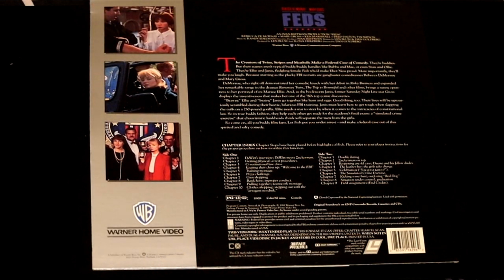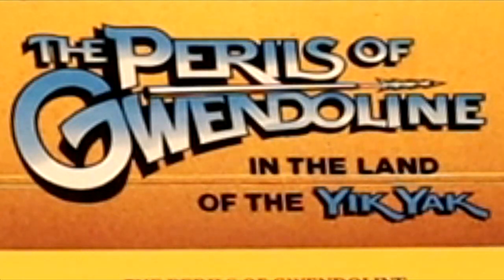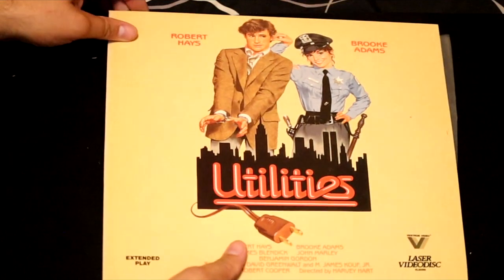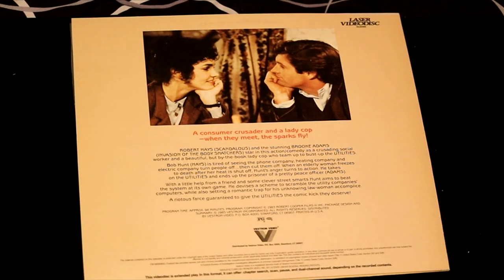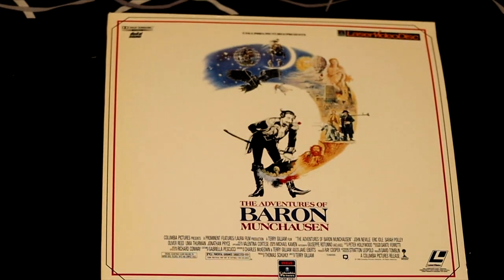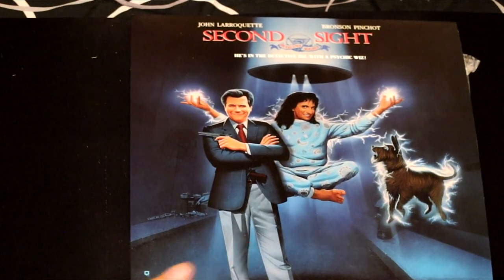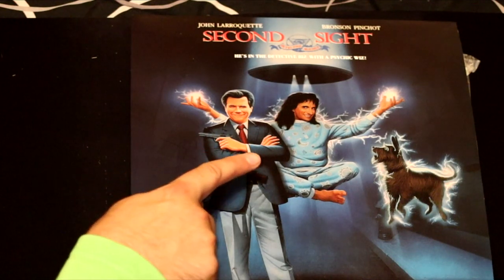Here's a female cast movie called Feds — Rebecca De Mornay and Mary Gross. They look like they might not be good feds. Here's a movie called The Perils of Gwendoline in the Land of the Yik Yak — this one looks like it's trying to be Indiana Jones but not quite reaching it. Here's another funny cop movie called Utilities with Robert Hayes and Brooke Adams — a consumer crusader and a lady cop, when they meet the sparks fly. Here we have a classic adventure movie called The Adventures of Baron Munchausen from director Terry Gilliam. Second Sight with John Larroquette and Bronson Pinchot — he's in the detective biz with a psychic whiz.